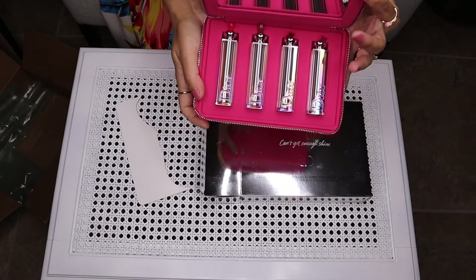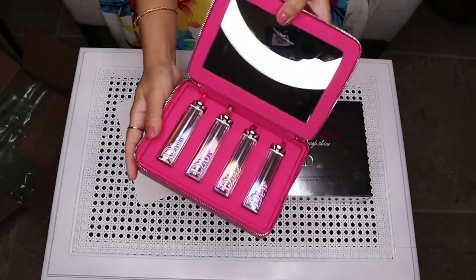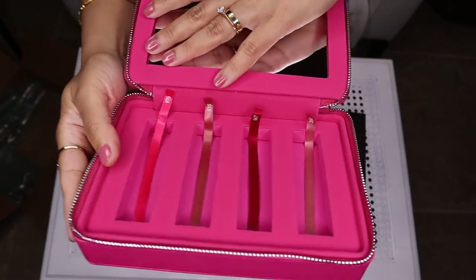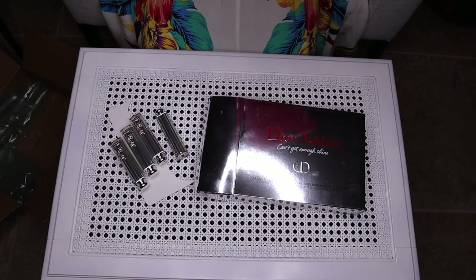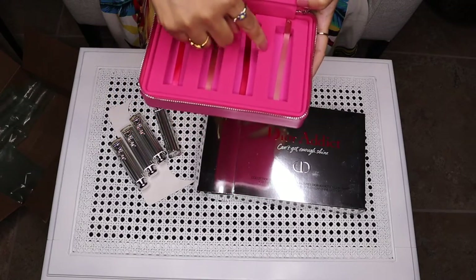So these are the products — let me show you the lipsticks. It has a mirror as well, you can see right there. Can you guys see the numbers? The lipstick numbers are 976, 535, 667, and 260.